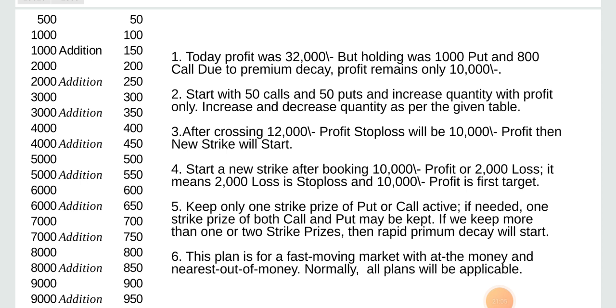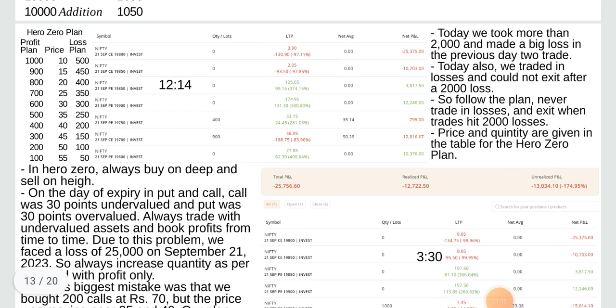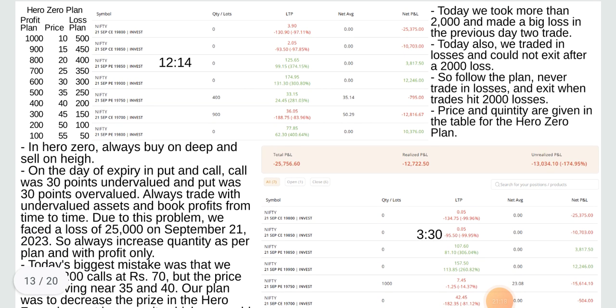This plan is for a fast-moving market with in-the-money and nearest out-of-the-money options. Normally all plans will be applicable. Today we took more than 2,000 loss and made a big loss by trading in previous day's loss. Today also we traded in losses and could not exit after a 2,000 loss. So follow the plan — never trade in loss and exit when trade hits 2,000 loss.